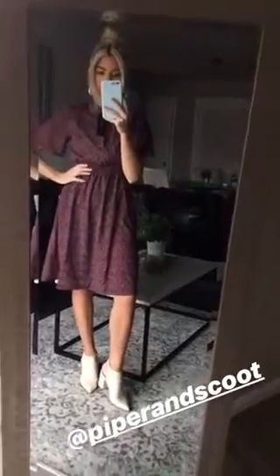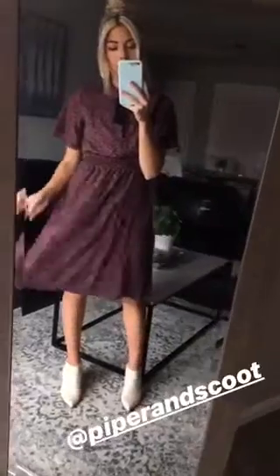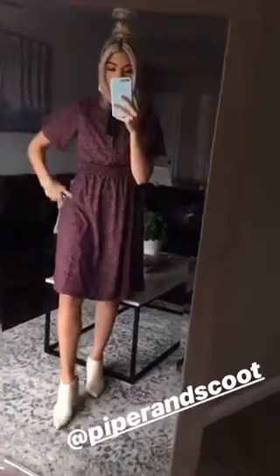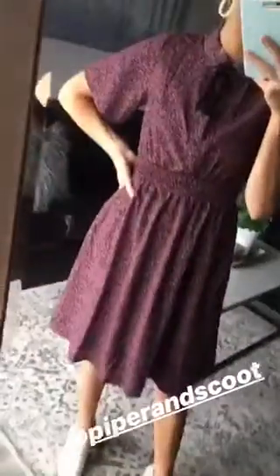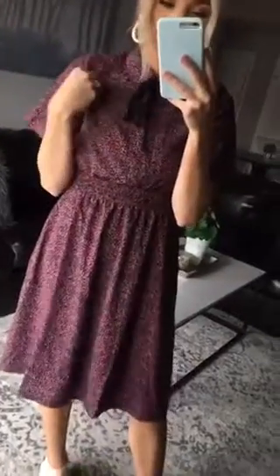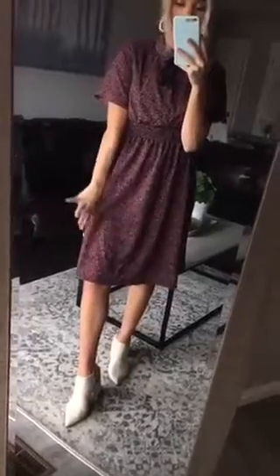I just got this super cute dress in the mail. It's from one of my favorite companies — it's Piper and Scoot. I'll add their @ in this video. I'm seriously in love with this dress. I think it is so cute in literally every way. I love the pattern, I love the length. I think it's so flattering and long enough for me to wear.